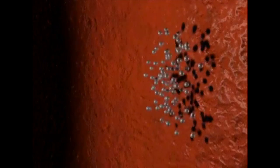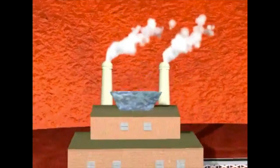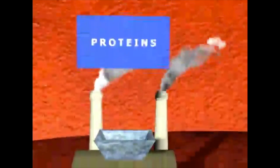One essential job of your liver is to act as a filter and break down anything your body takes in, such as street drugs, caffeine, or alcohol. Your liver also works like a factory, transforming sugars and proteins into what your body needs.